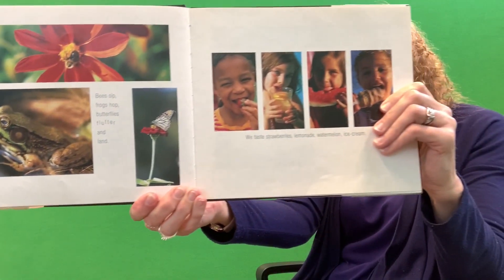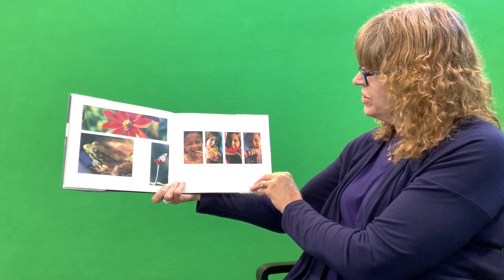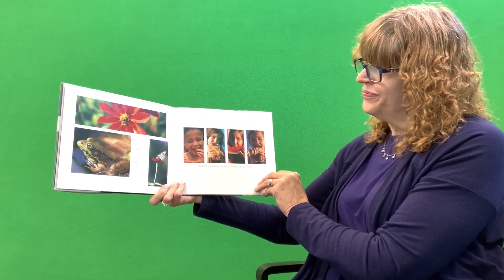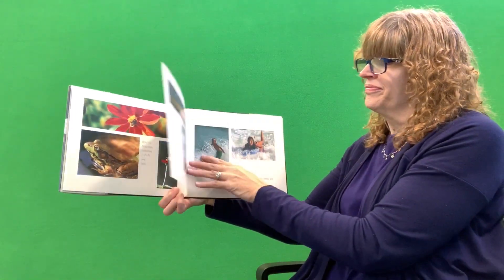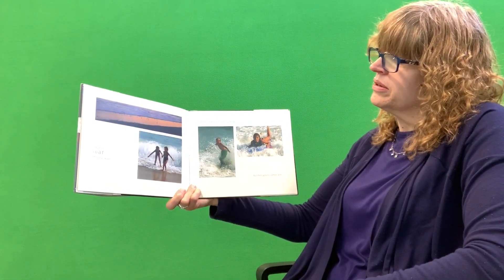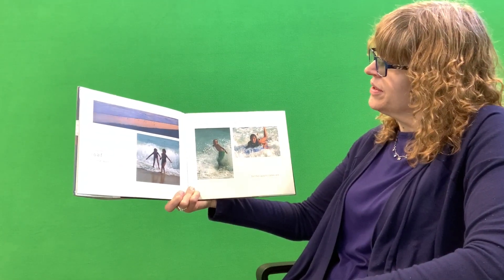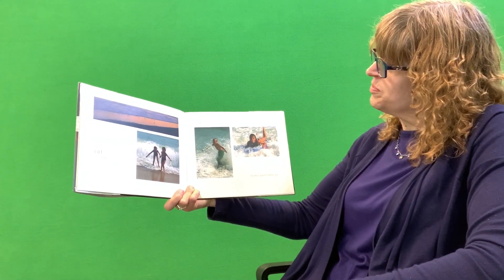It's a flower. That's how they get their food. We taste strawberries, lemonade, watermelon, and ice cream. Do you like those foods? Which one's your favorite? I like them all. Shorebirds scurry and peck. I hear the roar of ocean waves. Summer is the time to splash and swim.